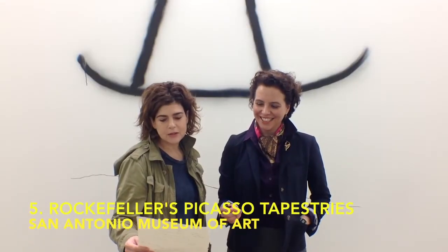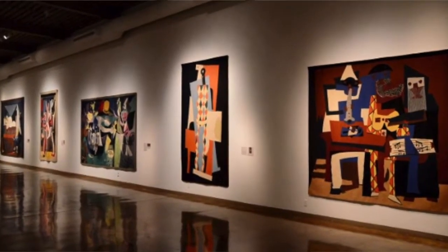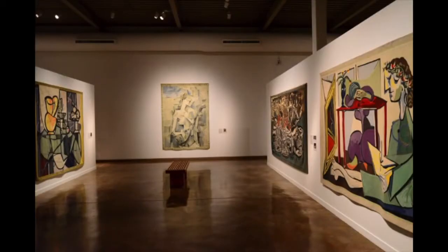Number five this week is the Nelson Rockefeller Picassos. These are tapestries — not paintings, but they are based on paintings, well-known paintings for the most part. They were commissioned by the Rockefellers between the 50s and the 70s, and woven in the south of France in consultation with Picasso. He helped match the colors and was on board for the whole thing. They're huge. This is at the San Antonio Museum of Art.